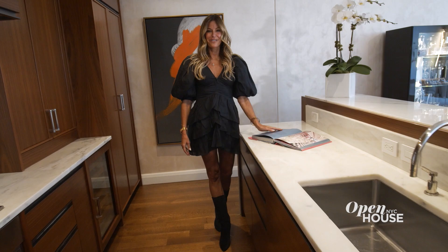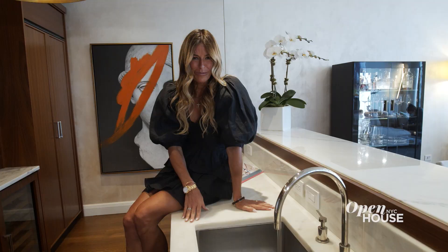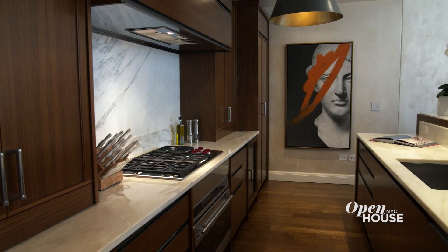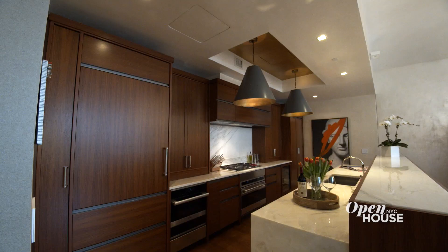This custom-made kitchen is perfect for entertaining. Look at these great white Alabama marble countertops — they are so great. I love all the wood cabinetry, the wool stove, Miele appliances, and the Rohl and Brooks fittings.